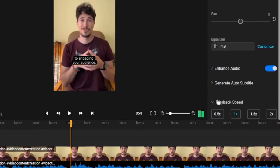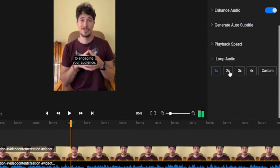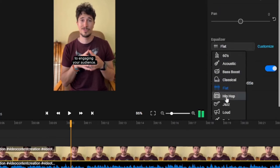Before we conclude this video, I want to remind you that in the same audio tab you can detach the audio, adjust the playback speed, put the audio on a loop, or make various equalizer settings.